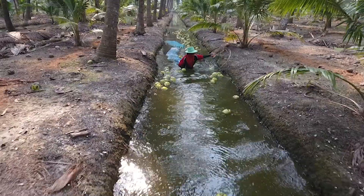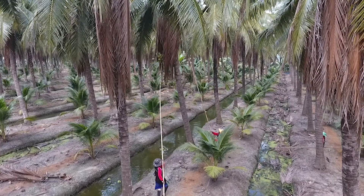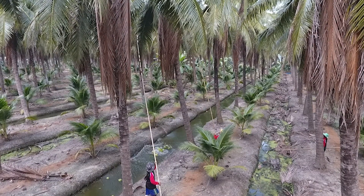What we do is our farmers literally click the coconut and they know it's ripe. So instead of throwing the coconuts down on the ground and having them crack, we drop them into a canal of water so they don't break.